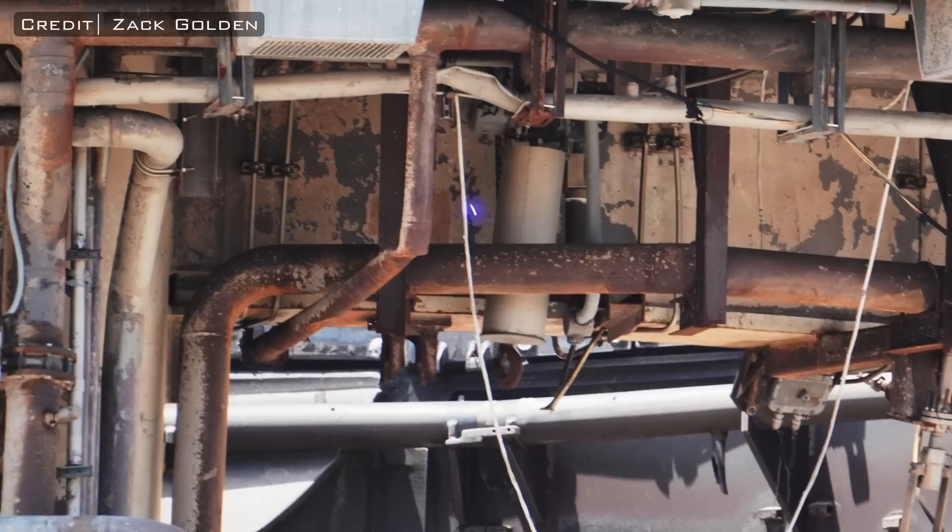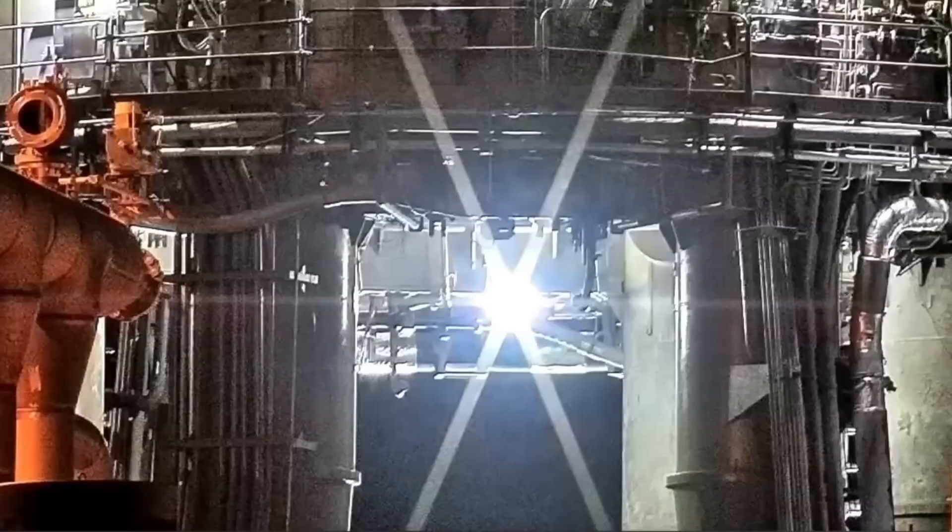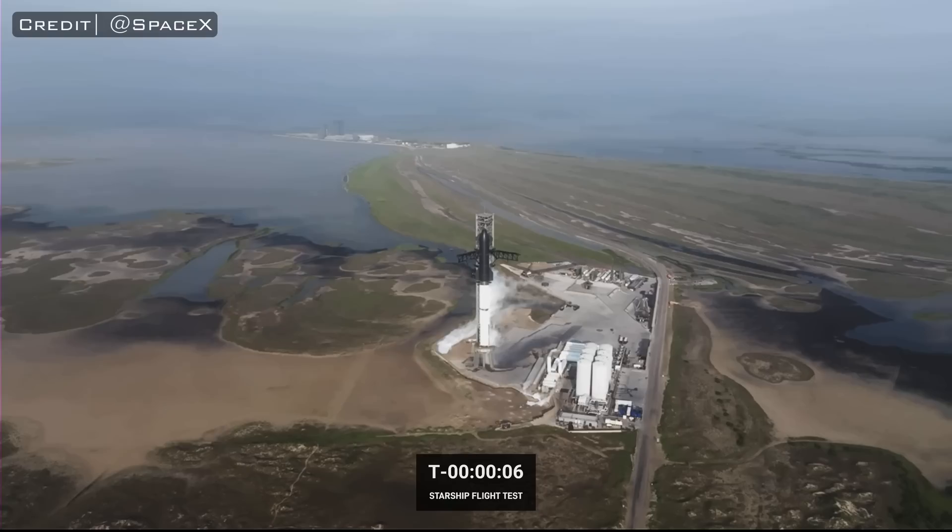Beyond this, there was some slight damage to the fire extinguisher system, as one of the pipes used to supply the spiral nozzles in the center of the table was damaged. This isn't a huge deal either, because ideally this system will never actually be used anyways.